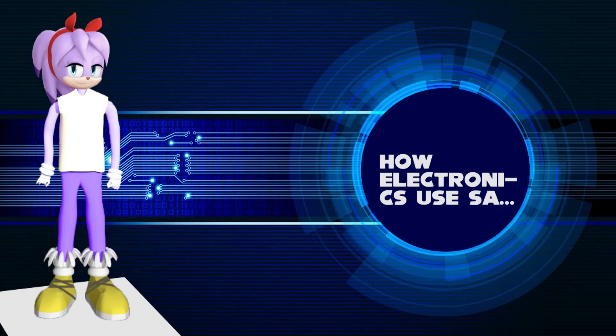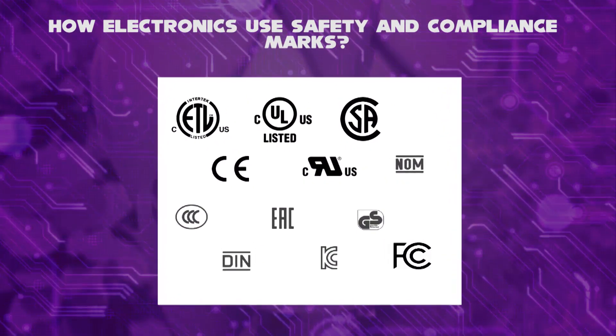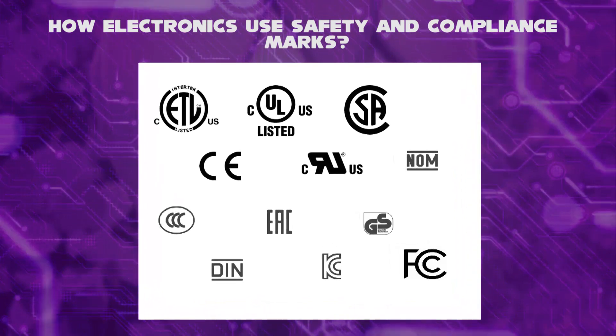Hello, I'm Percy. How do electronics have their safety and compliance marks? In this video, there are many types of logo marks, such as UL, FCC, GS, ATL, and more.